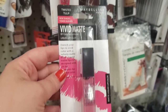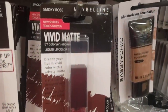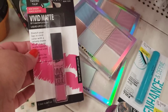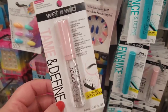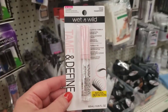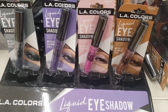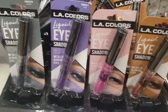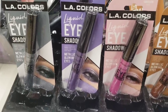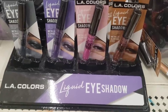I have Maybelline Vivid Matte lipsticks — I love Twisted Tulip — adding it to the giveaway as it matches the highlighting palette beautifully. Also adding Wet n Wild Tame and Define clear brow and mascara gel — I strongly recommend this product. And LA Colors liquid catsuit eyeshadows in silver, violet, pink, and rose gold — literally just as good if not better than Hard Candy metal glaze shadows. Do not pass these up.